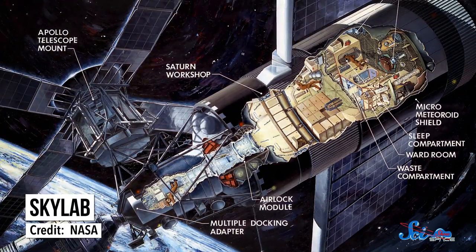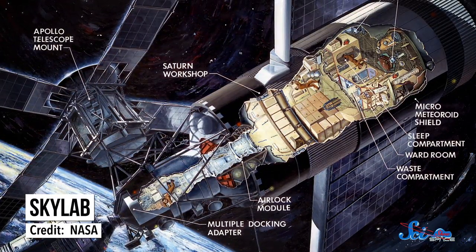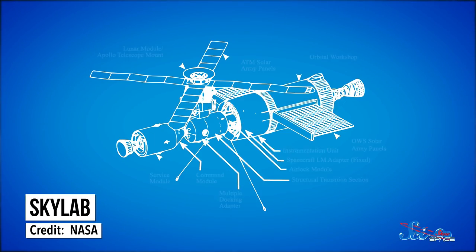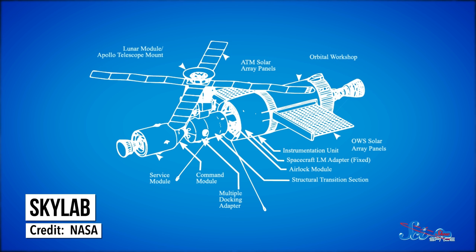Skylab was a Saturn IV-B rocket booster that was adapted so astronauts could live inside. It was much roomier than anything in space before, giving the astronauts room to shower, sleep, do experiments, and really experience microgravity like no one ever had. Skylab's power came from two large solar panel arrays, and shields protected it from solar radiation and micrometeoroids — the bits of dust that become shooting stars in Earth's atmosphere and can turn an unprotected spaceship into Swiss cheese.